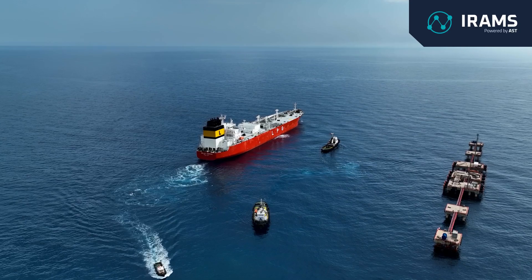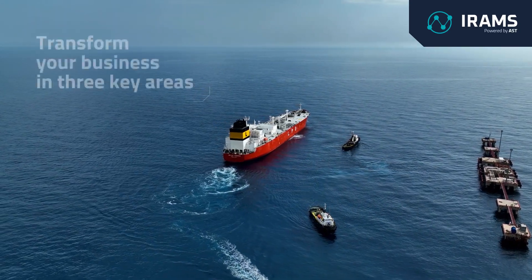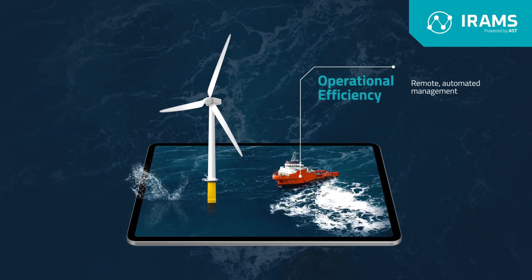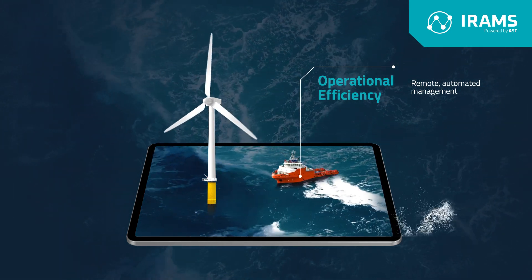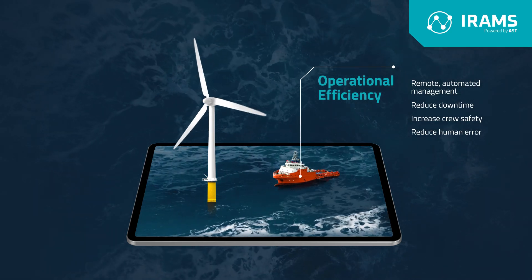IRAMS's single sign-on platform can transform your business in three key areas. Firstly, by providing greater operational efficiencies to automate, track and control asset performance remotely, make informed decisions in real-time, reduce the risk of downtime, increase crew safety and reduce human error.